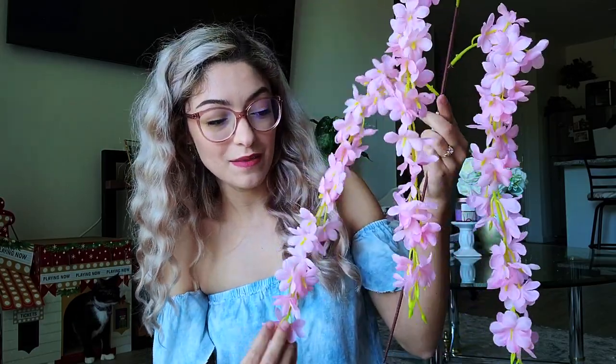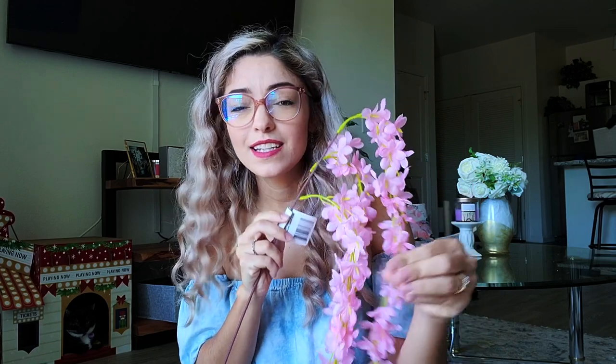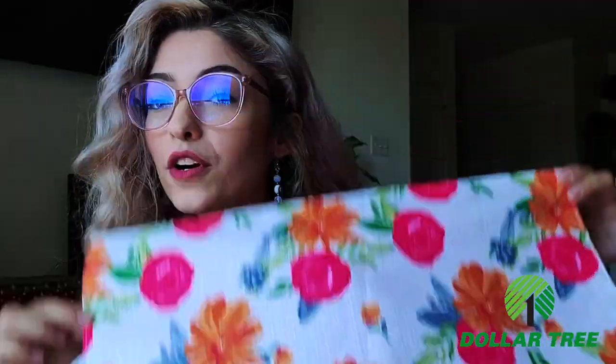I found these gorgeous draping wisteria branches from the dollar store. The color is beautiful and super springy. You only get two to three little strings per pack, but it's a great price. I've seen these look really popular in super tall vases, and I'm going to try mixing them with existing bouquets and plants I already have in my house — just to add that light spring touch. You don't have to buy all new items to refresh your home for a new season.